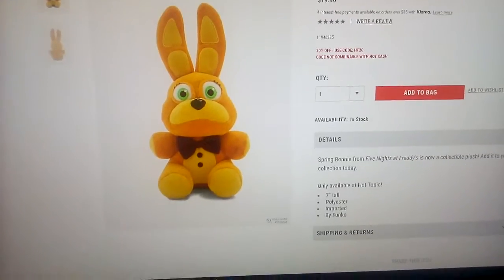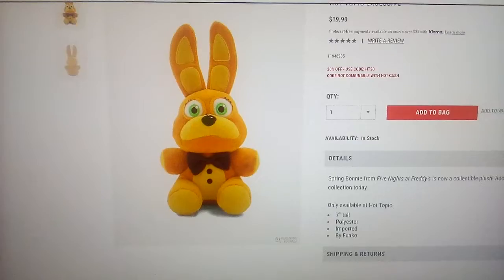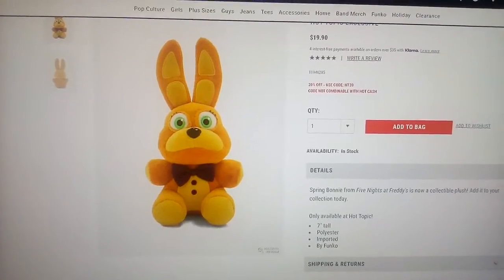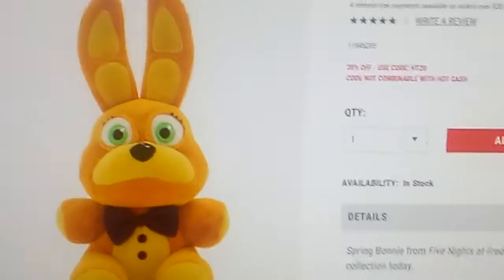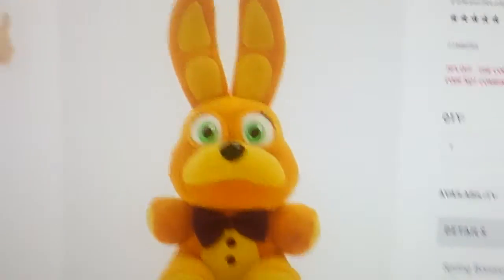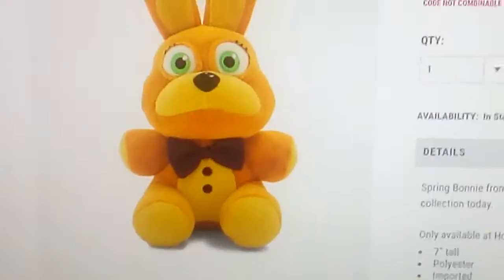And my Spring Bonnie's gonna be a boy, so yeah. This is so cute! Not a lot of people got it yet — well, a lot of people did, possibly — but look at this, this is so cute! I mean, I love it! I always wanted them to make a Spring Bonnie Plush, so this is perfect!